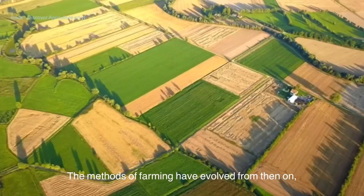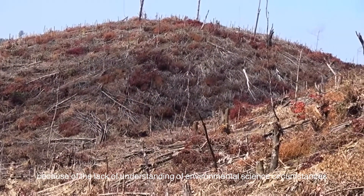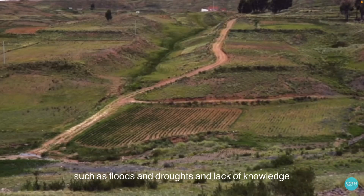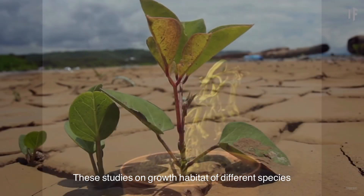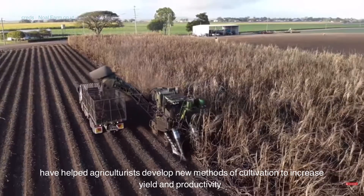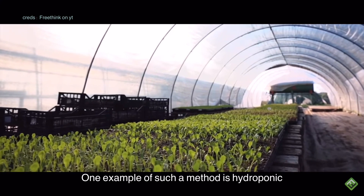The methods of farming have evolved from then on, but along the way, many attempts have been unsuccessful because of the lack of understanding of environmental science circumstances, which disrupts the farming process. The infestation of pests and unwanted weather conditions, such as floods and droughts, and lack of knowledge to cultivate different types of plants, are key challenges. These studies on growth habitat of different species has helped agriculturists develop new methods of cultivation to increase yield and productivity. One example of such methods is hydroponics.